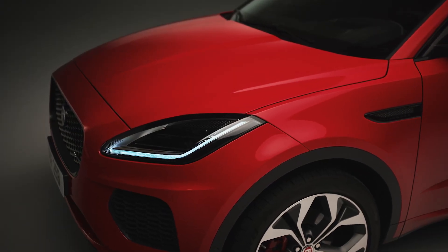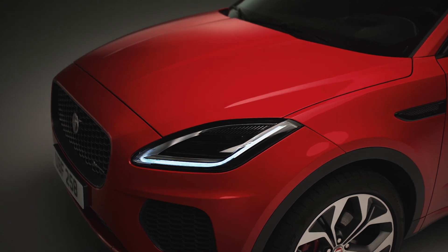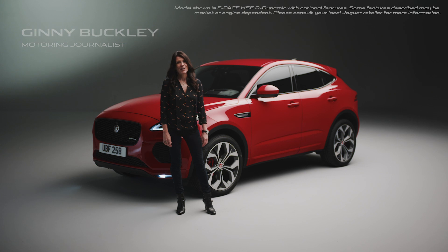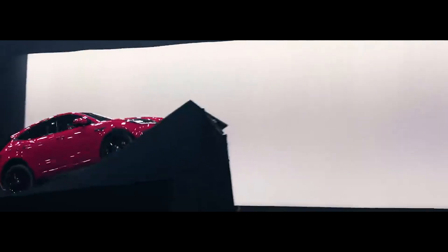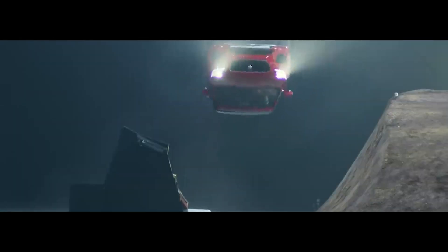Jaguar's Pace family of SUVs offer a great blend of comfort, practicality and technology, along with the agile dynamic handling that you expect from a Jaguar. The E-Pace is Jaguar's first compact SUV and when it was launched in 2017 it barrel rolled into the record books by completing a 270 degree turn, earning itself a Guinness World Record in the process.